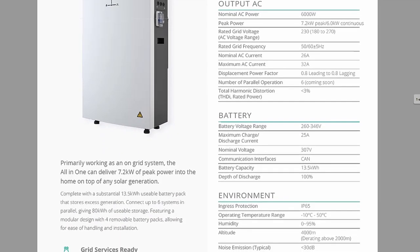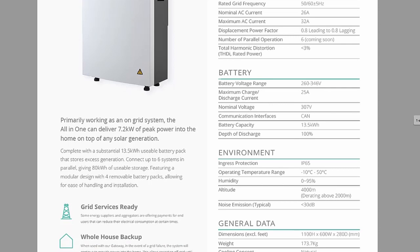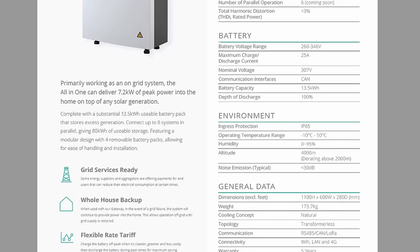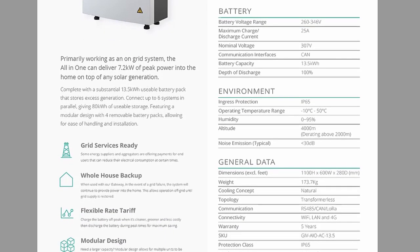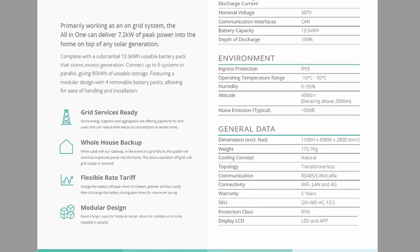The all-in-one has 13.5 kilowatt hours of storage, all of which can be used — so a full 100% depth of discharge. The battery element has four removable battery packs, which makes installation much easier rather than lugging it around as one whole unit. It has an ingress protection rating of IP65, so it can probably be installed outside if required, though I'd recommend some cover for severe weather. It has an operating temperature of minus 10 to 50 degrees Celsius, which is slightly better than my 9.5 kilowatt hour battery.